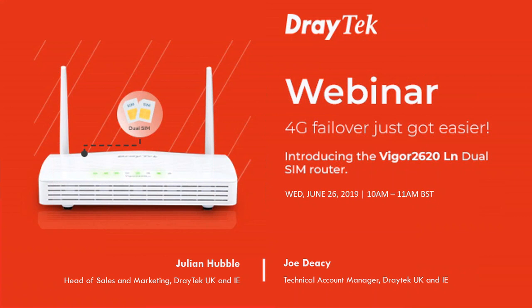I'm Julian — I head up sales and marketing for Draytech UK and Ireland. And joining me today is Joe Deesey, our Senior Technical Account Manager, who's going to be taking you through some of the technical aspects of the product.